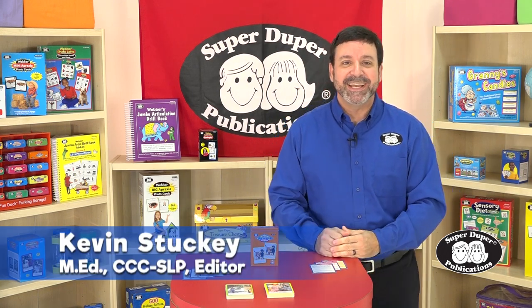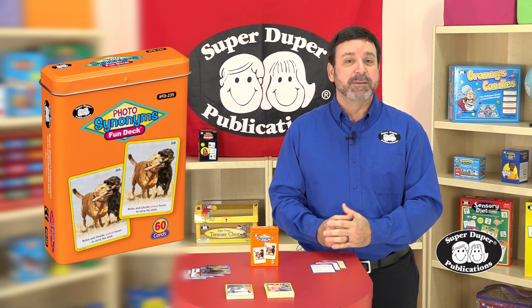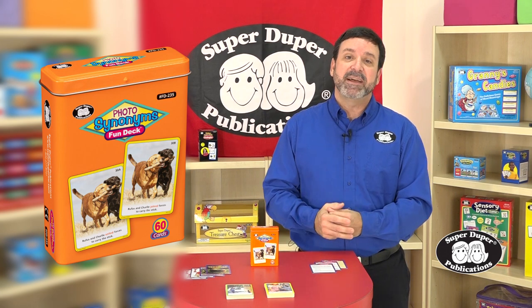Hi, I'm Kevin with SuperDuper Publications, and this is our Photo Synonyms Fun Deck. Synonyms are words that mean the same thing, like big and large, or smart and clever.